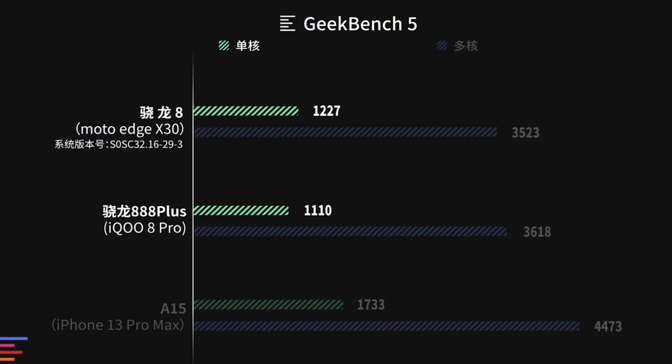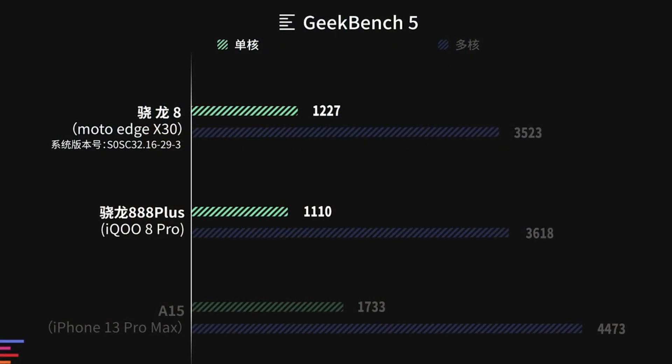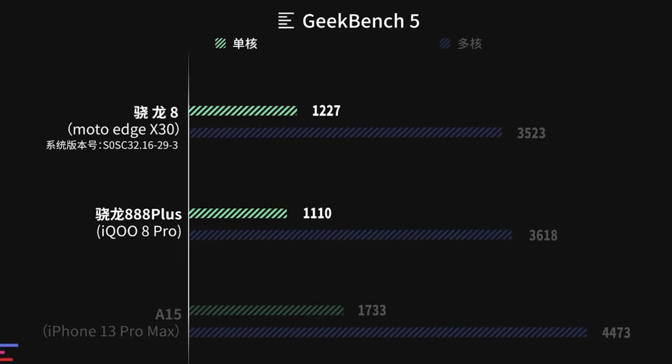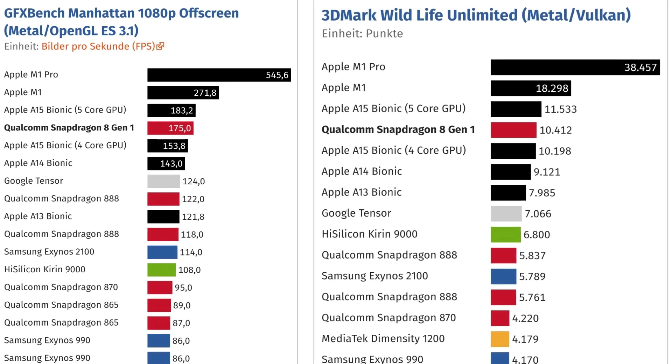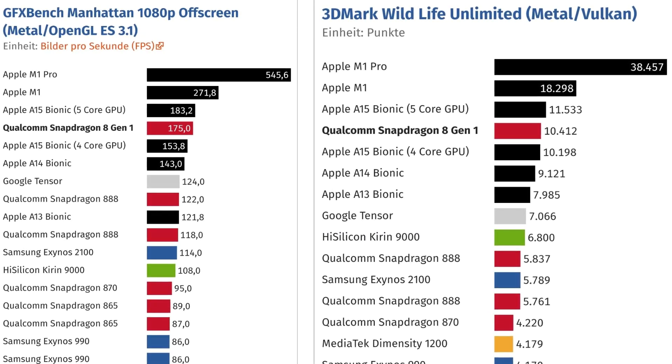Starting with the CPU, I'm not seeing much of a huge improvement, as CPU gains appear to range around a 10% improvement. As for GPU, here we can see impressive gains — the GPU goes toe-to-toe with Apple's A15 Bionic chip.